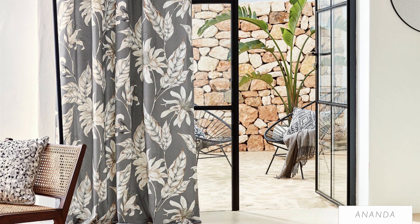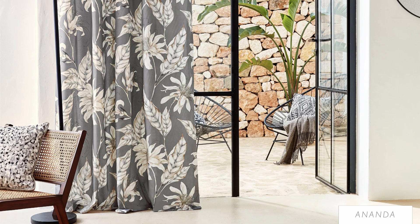Also printed on satin cotton, Ananda is drawn in ink and watercolour to create a stunning contemporary design.